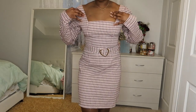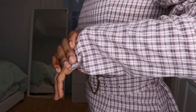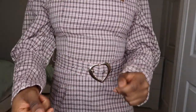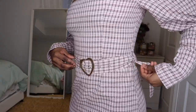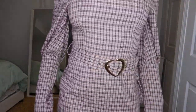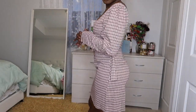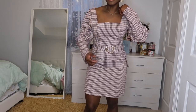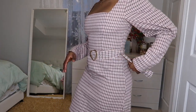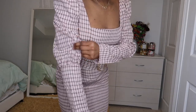All right guys, so this one is my absolute most favorite. The material is really good — it is very soft and sturdy. It has these belts on here that you can remove or adjust to snatch your waistline. This dress is giving me go-to-church dress, it's also giving me dinner dates — it's very elegant.